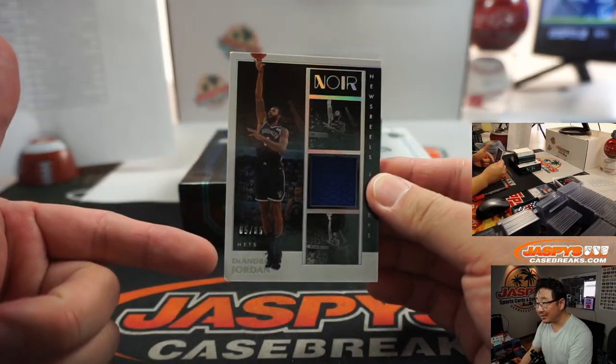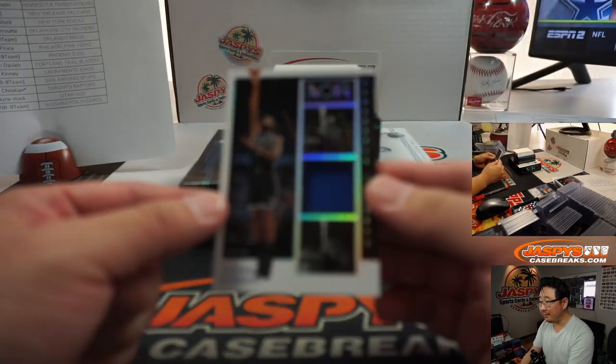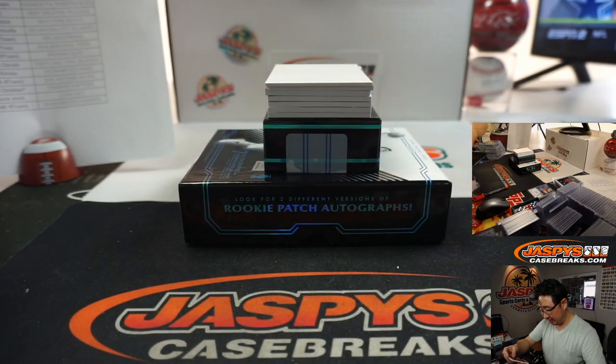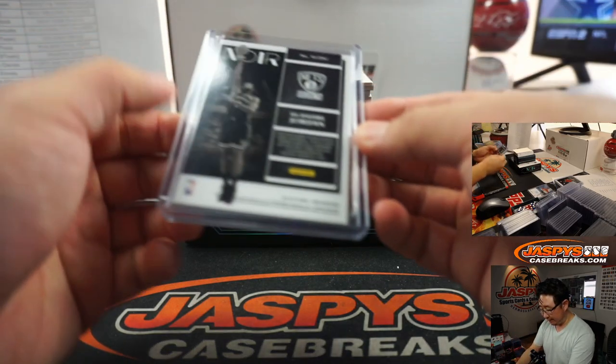We've got DeAndre Jordan — a little ding on that corner there, unfortunately. 65 out of 65, Newsreel Jerseys. That's for Jeff and the Nets.